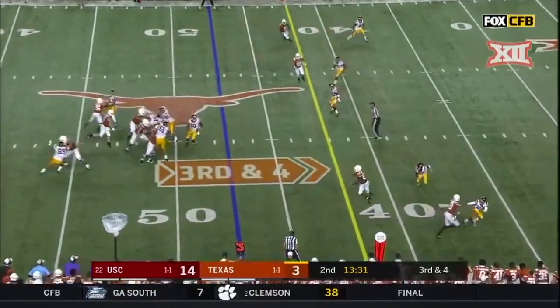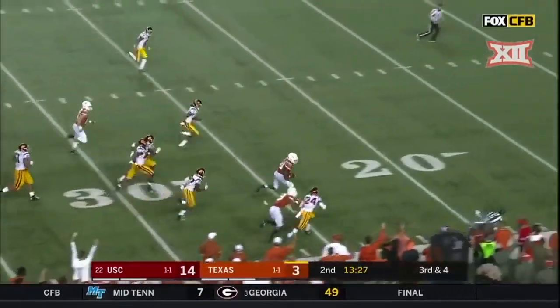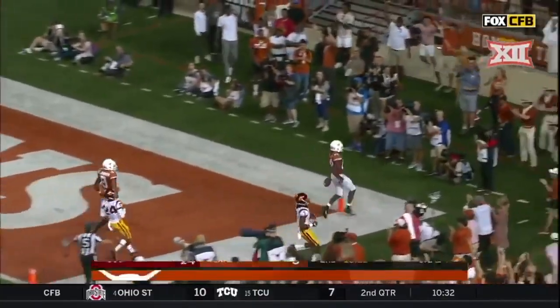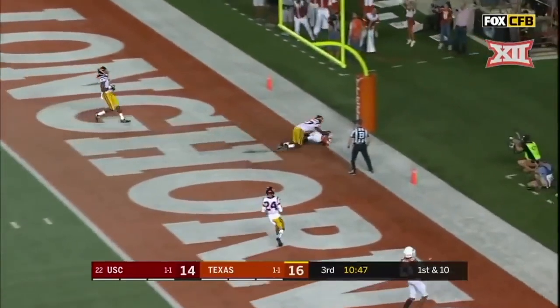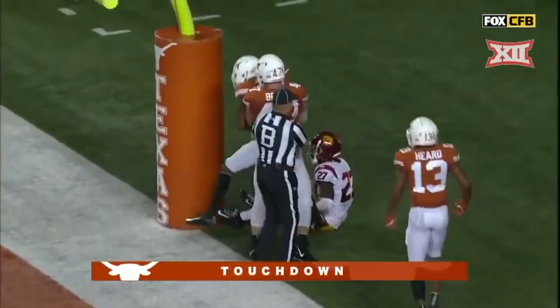Third down and four — Ellinger, first down — will Jordan turns it up at the 30, 20 — little Jordan, touchdown Texas! Cameron Smith, Ellinger down the field — touchdown Texas, Joshua Moore.